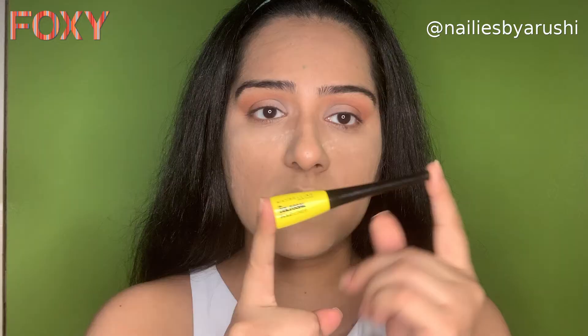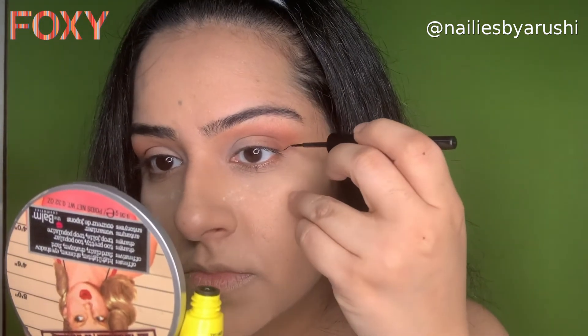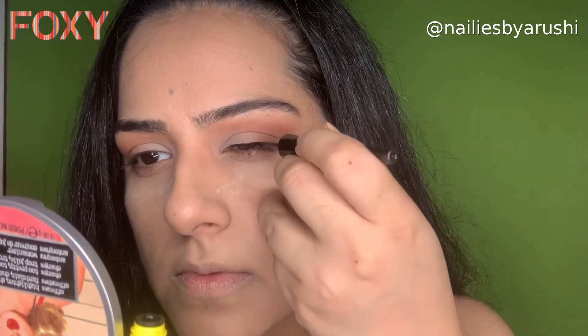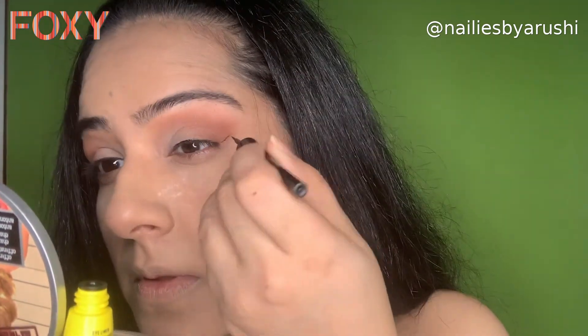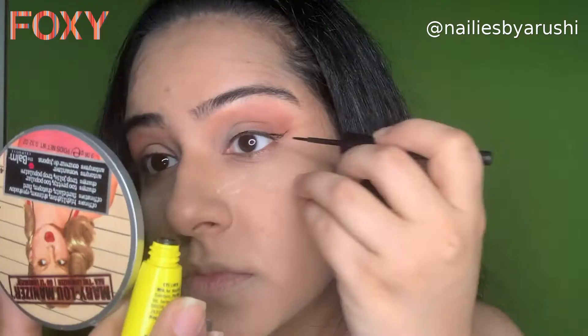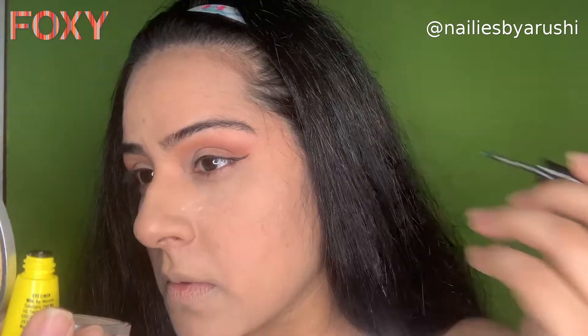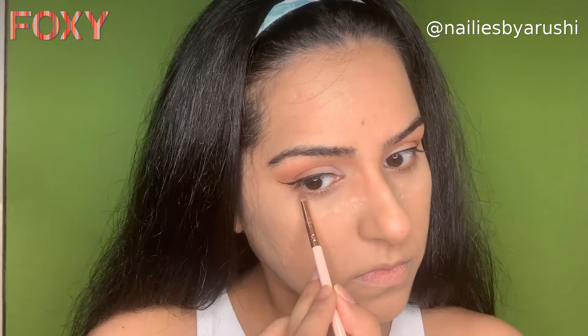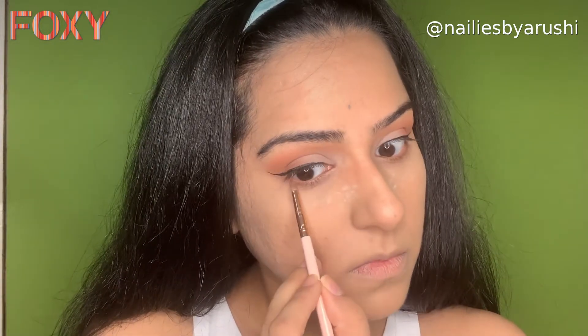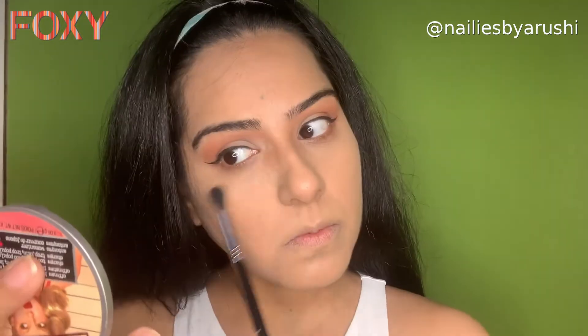Now we're going to be applying a liner. For the liner I'm going to use the Maybelline Colossal Bold liner — I also got this from Foxy, priced at 249 rupees. It is smudge-proof and waterproof, which is something we need in this weather. The wand is pretty thin, which is what I like about it. Now we're going to focus on the under eye using the same eyeshadow shades.